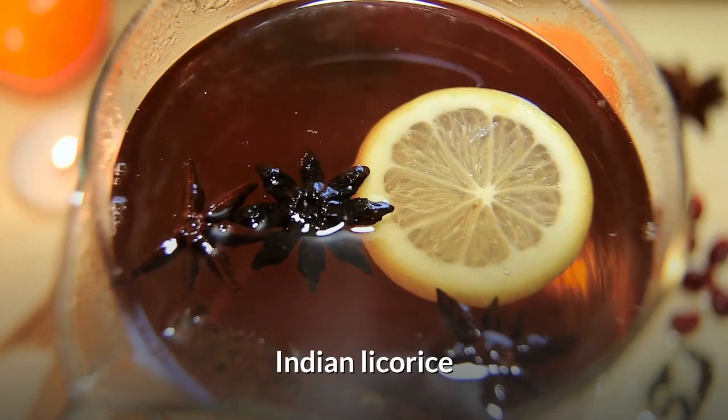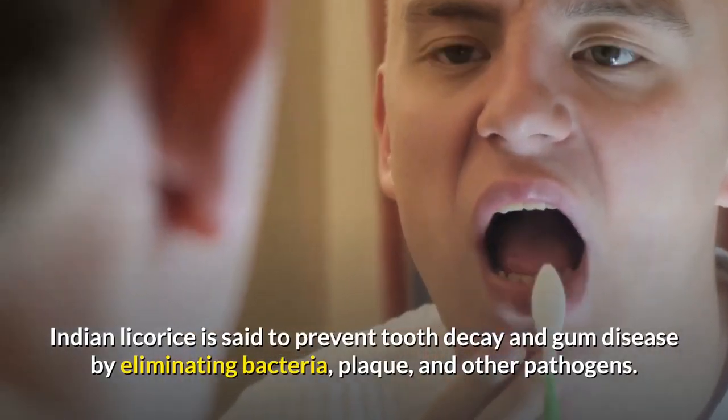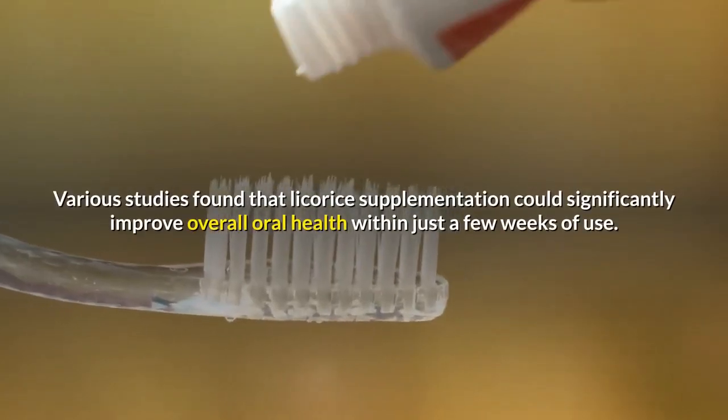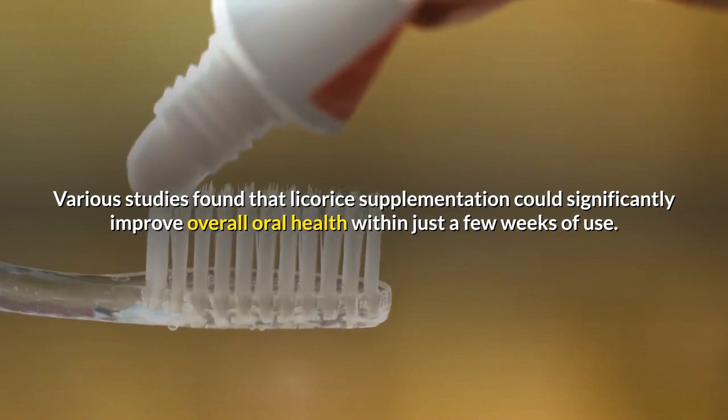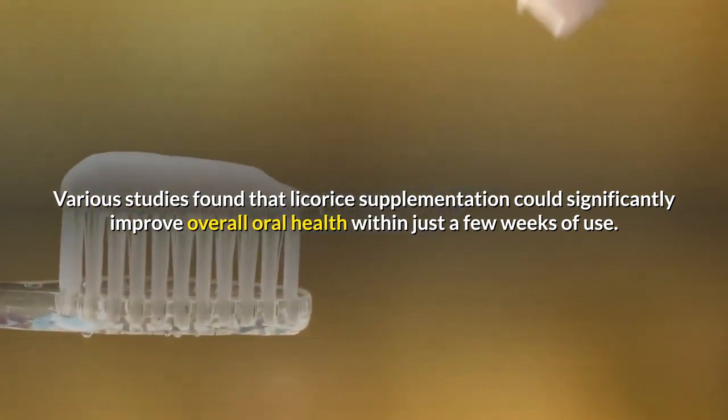Indian licorice. Indian licorice is said to prevent tooth decay and gum disease by eliminating bacteria, plaque, and other pathogens. Various studies found that licorice supplementation could significantly improve overall oral health within just a few weeks of use.